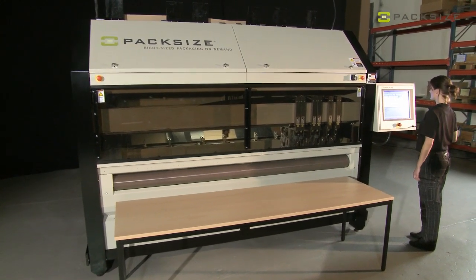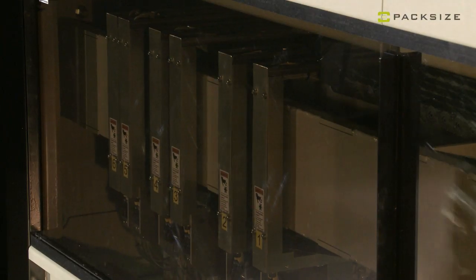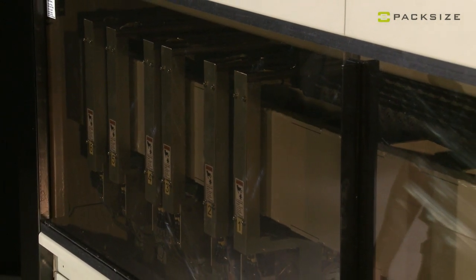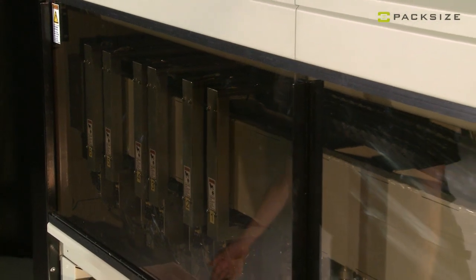We also have solutions for the ventilation industry, long goods, and packing aluminium profiles. It could be mirrors, it could be paintings.